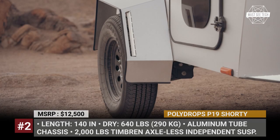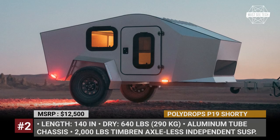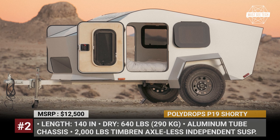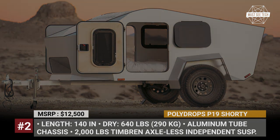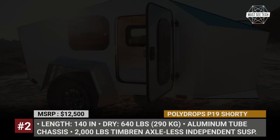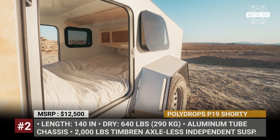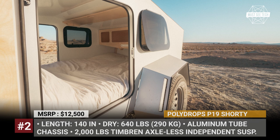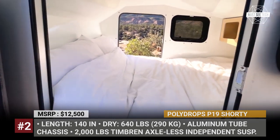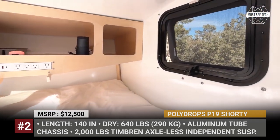It features a front splitter, rear spoiler, and vortex generators. The square drop has an all-aluminum tube chassis and an aluminum shell with R41 insulation for all-season travel. As standard, the Shorty rides on 15-inch rims, suspended by a 2,000 lb timber and axle-less independent suspension. Each unit has four windows with bug protectors and two doors to enter the cozy cabin, finished with clear anodized aluminum, that would accommodate two adults and a pet.